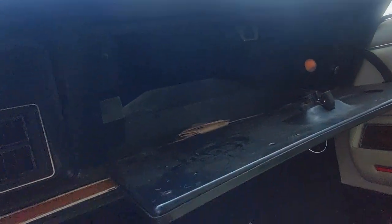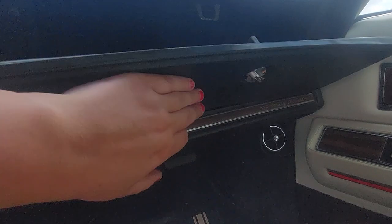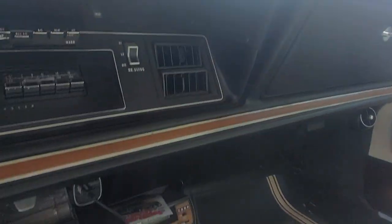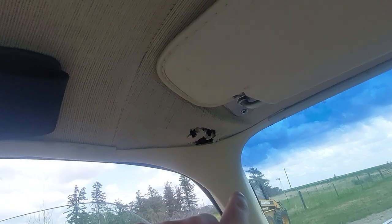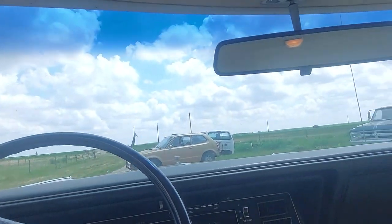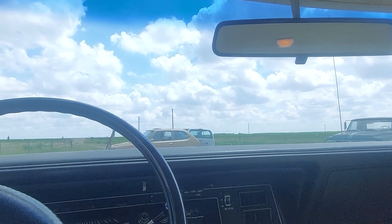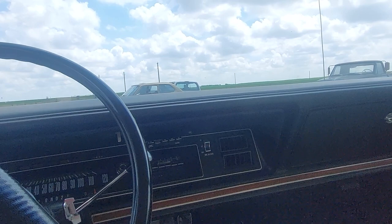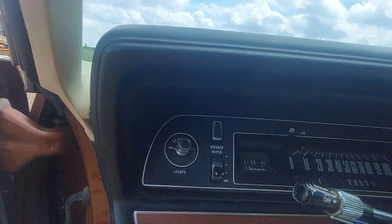This is a New Yorker Brougham, so the Brougham package basically comes with the vinyl top — I think Brougham just meant vinyl top, to be honest. Check out the headliner — that's original material. It's got one little nick back there and one little bit right here, but really it just presents amazingly. This was the top of the line for Chrysler. There was the Chrysler 300, but that was their more muscly sort of car.